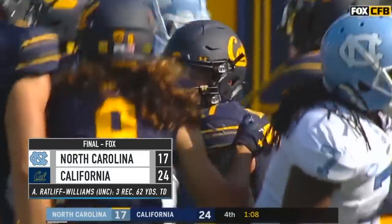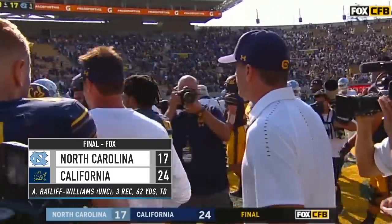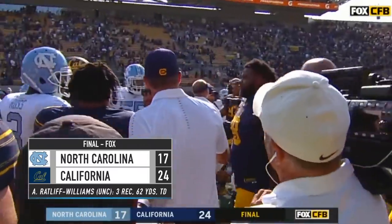This one looks to be recovered there by Cal. Final score here from Berkeley: Cal 24, North Carolina 17.